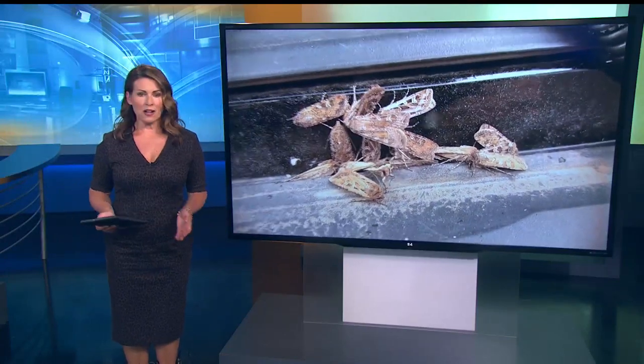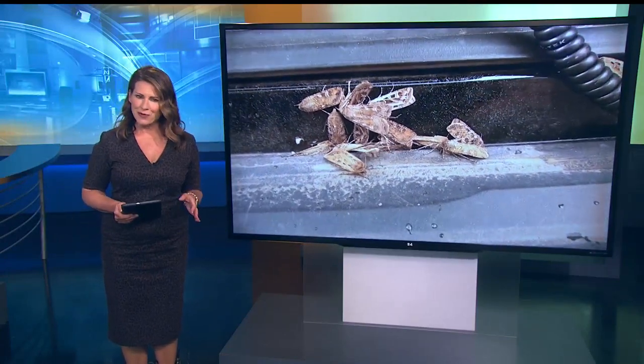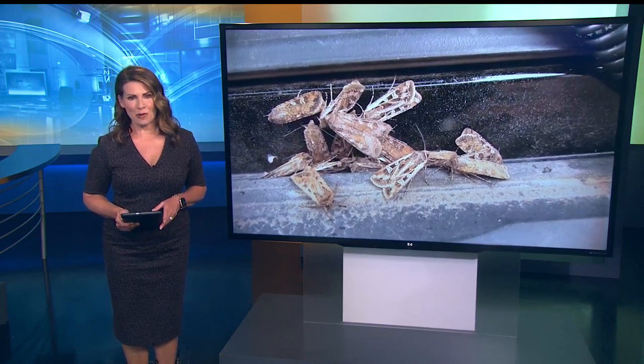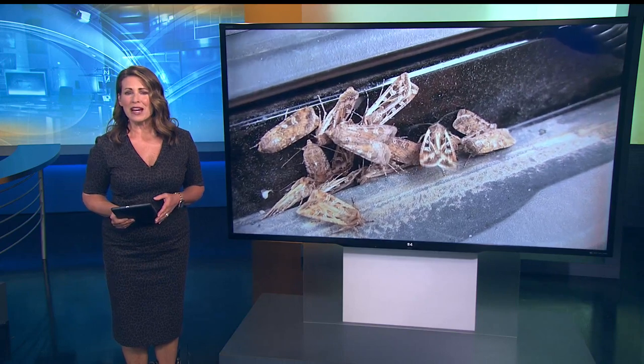You have probably noticed them in your doorway, along windows, in the nooks and crannies of your car. Maybe you've had to chase them around your house. Well, it's Miller moth season. It's that time of year when the moths just seem to show up everywhere.